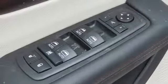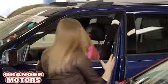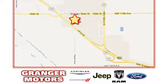Chrysler, where top flight engineering meets affordable luxury. Hurry in today and see it for yourself. At Grainger Motors, we specialize in new and used car sales and service. We look forward to doing business with you. Grainger Motors is conveniently located at 1708 Sycamore in Grainger, Iowa.